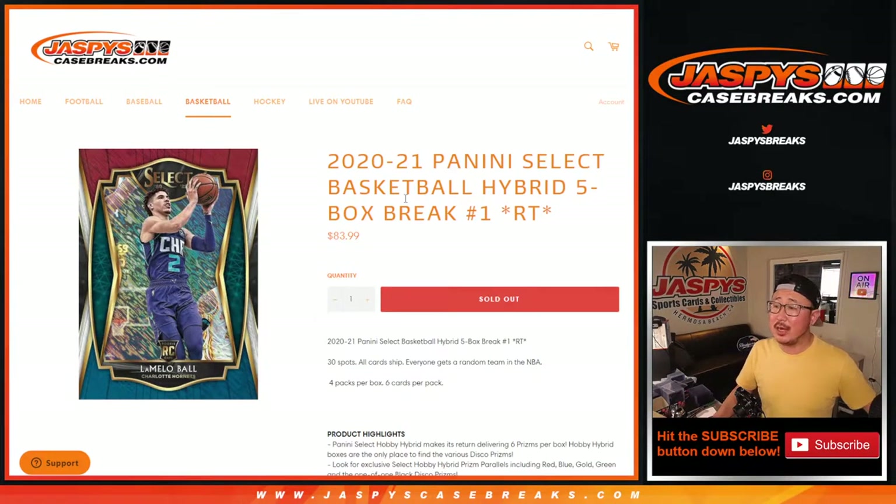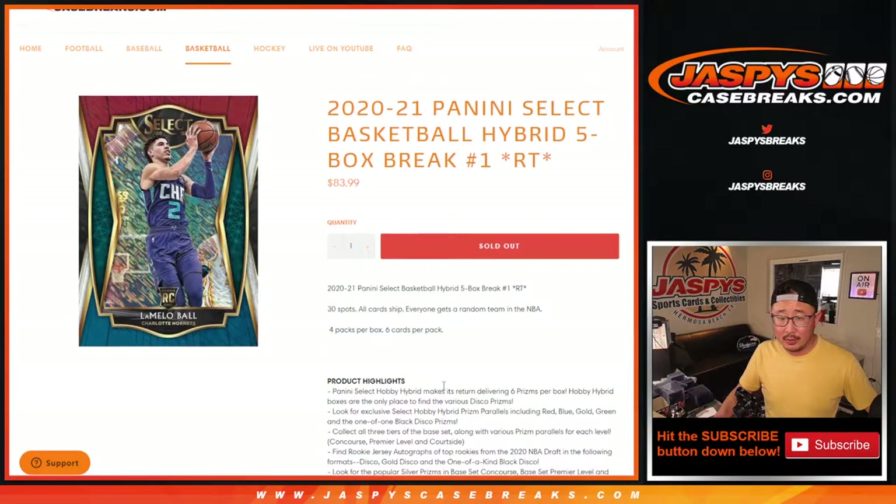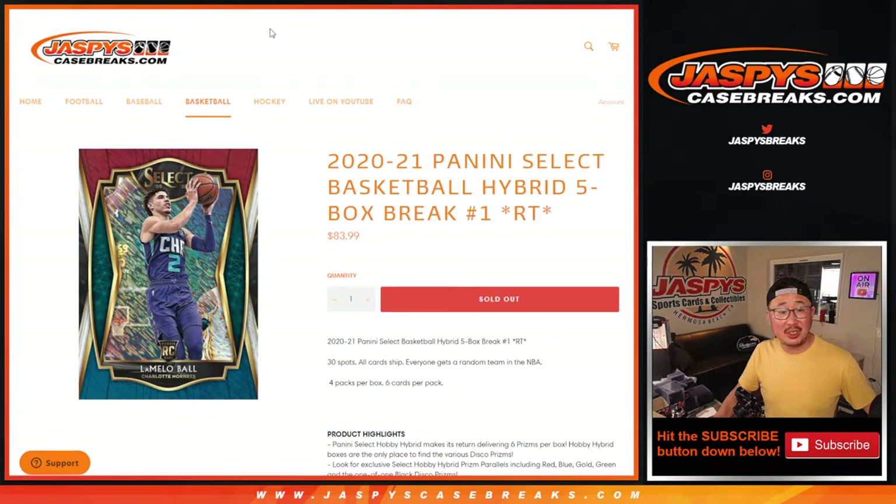Hi everyone, Joe for JaspiesCaseBreaks.com coming at you with 2020-2021 Panini Select Basketball Hybrid Edition. Five box random team break number one. All card chip hybrid edition has a bunch of different parallels — disco prisms, all sorts of fun stuff. One-of-ones, different tiers as usual. So just a different spin on what we know about Select, and I do enjoy Select a lot.